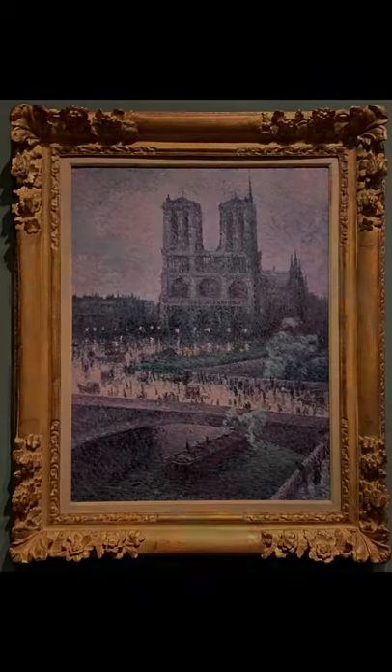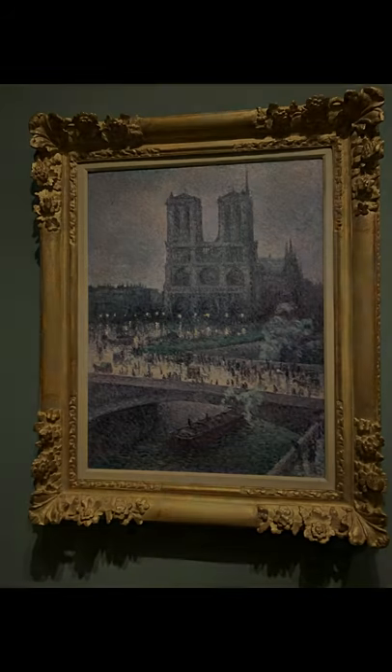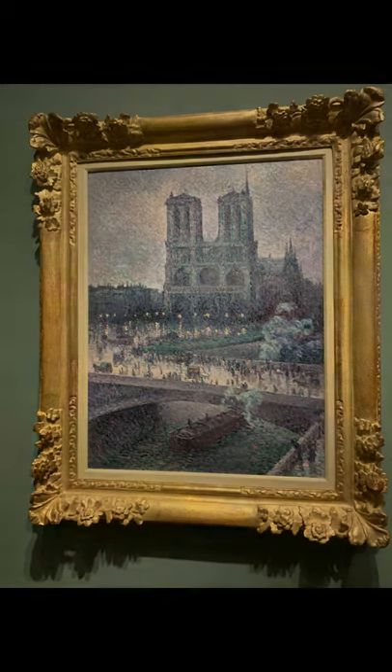I originally chose this painting because of its colors and its impressionist style. Impressionism has been one of my favorites since elementary school when I first learned about it. This piece is representational but it does include slight abstraction. Luce, as an artist, put his own personal twist on it.